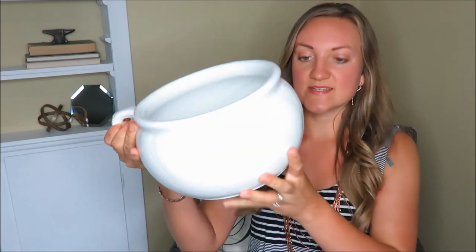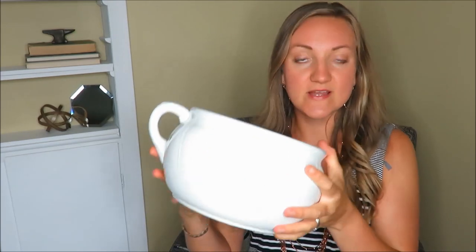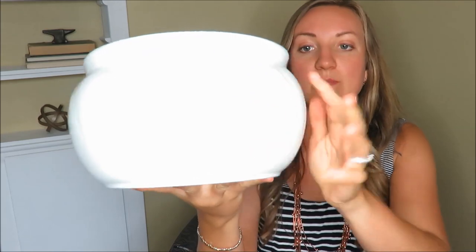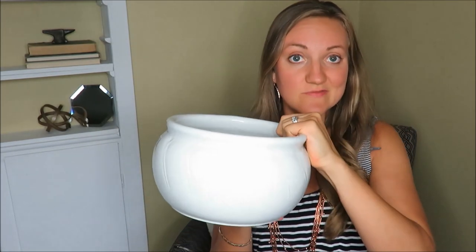My next item I'm so excited about — I've seen a lot of farmhouse style decor use these types of things and it is just this big crock or planter. I might use it as a planter. It was only 50 cents! It has a cute handle on it and some little swirl design. I'm not sure of the brand but it says 'Florida' on the bottom. I thought 50 cents was a really great steal for this.